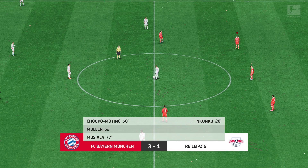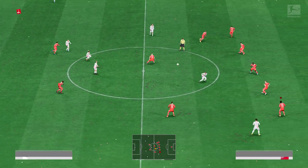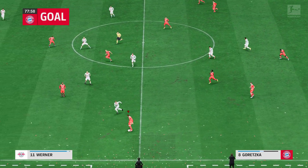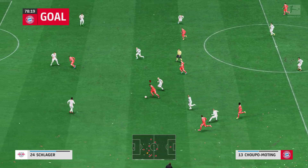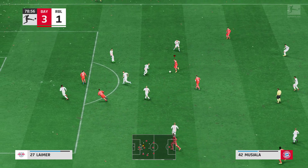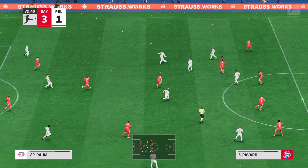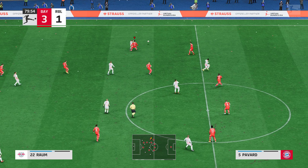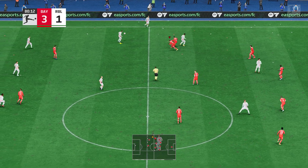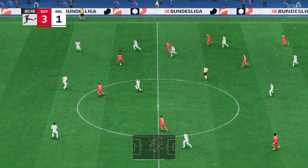No shortage of goals in this match — 3-1. Shoupo-Moting, and running it back. Nearing the end of this contest and Bayern in cruise control. They've controlled most of the game — their one and two touch passing has been sharp, the movement has been bright, and they've scored some good goals. They just need to keep their concentration through to the final whistle.